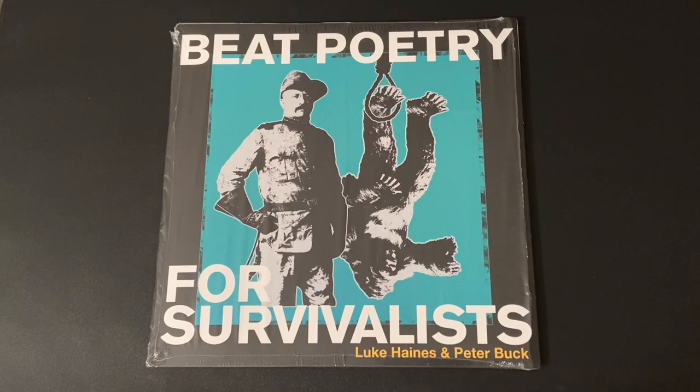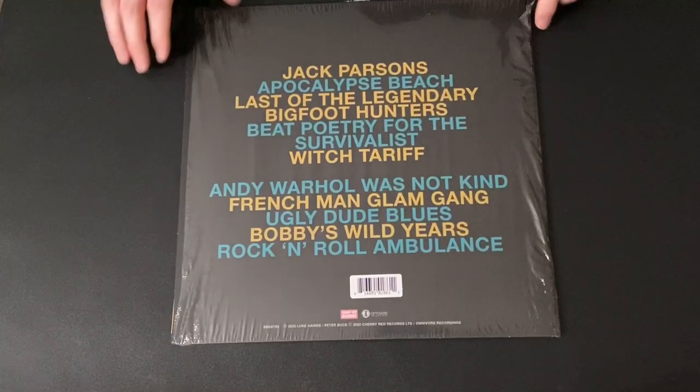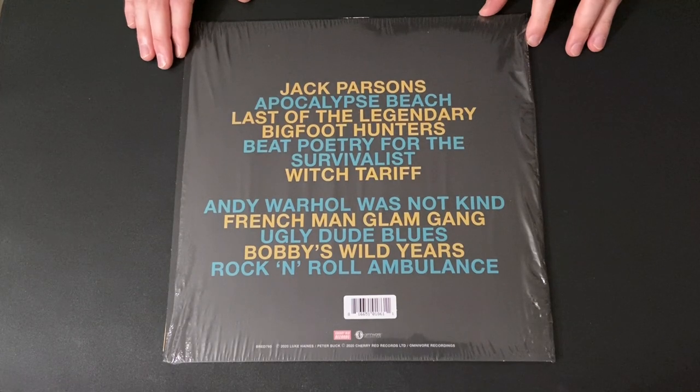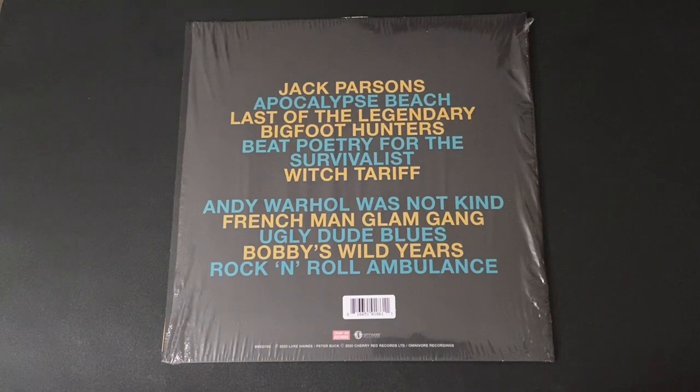Beat Poetry for Survivalists flies under the radar like most of what he does. It's on a smaller label called Cherry Red Records - the pressing is quite good, just simple and straightforward. You can get this dirt cheap; I've seen it drop below $10, and when it did I just went ahead and got it. Like most modern recordings I'm sure it was recorded digitally, but the vinyl is a bit more relaxed with better dynamic range compared to the digital version. His solo records were all recorded analog, which is another reason those are really cool to have.